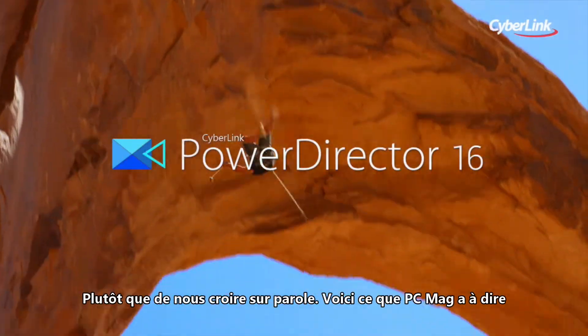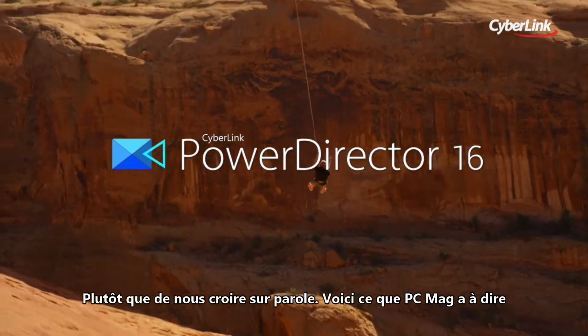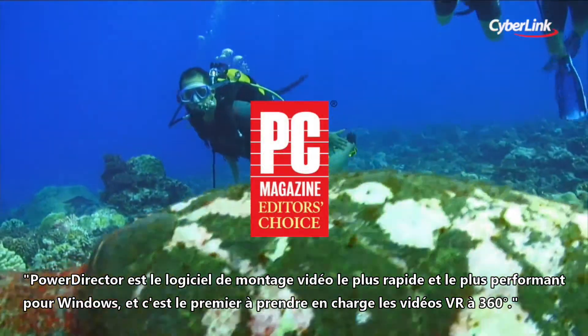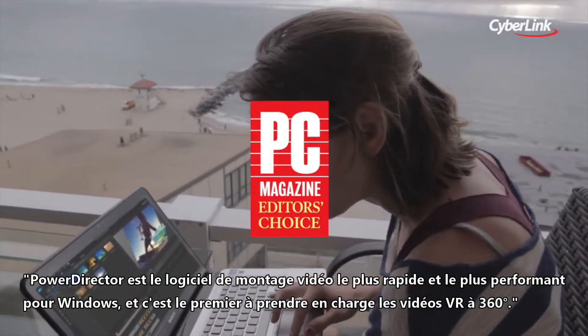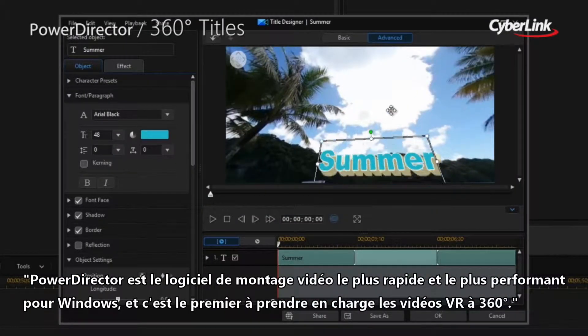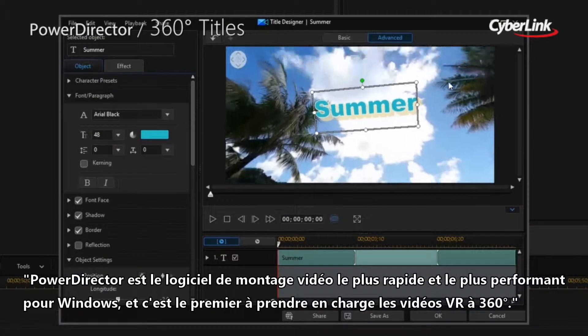Don't take our word for it. Here's what PCMag had to say: PowerDirector is the fastest and most capable consumer-level video editing software for Windows around, and it's the first to support 360-degree VR footage.